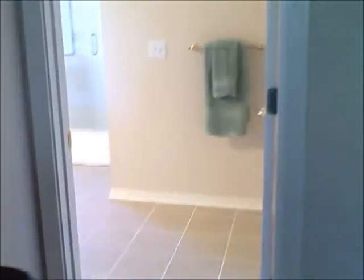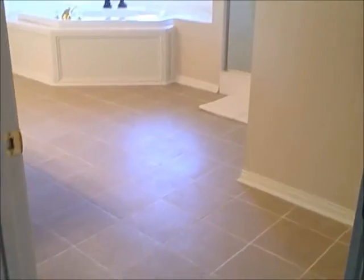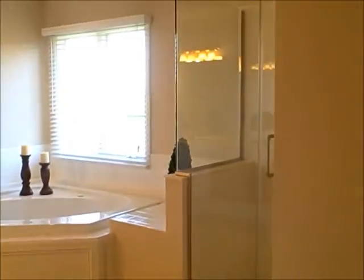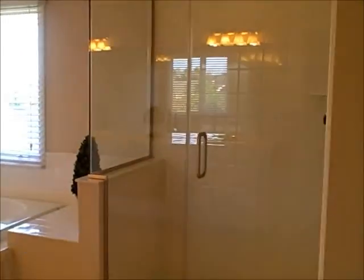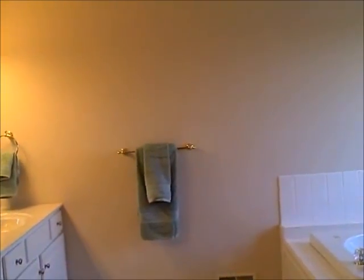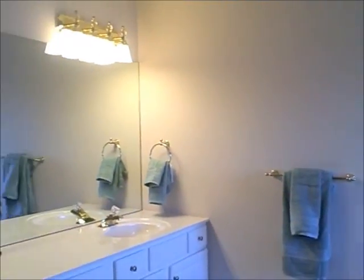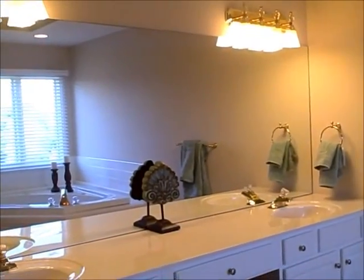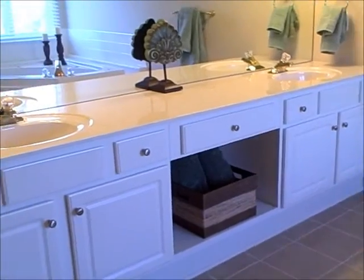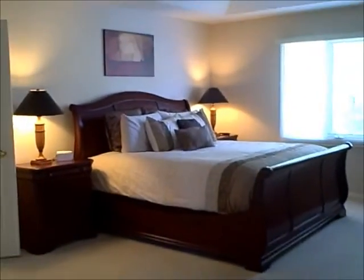The tile floor in the master bath is brand new, less than a week old. There are new shower doors. Large soaking tub that's actually jetted as well, and then a great-sized vanity space with double sinks and storage. There's a large master closet — plenty of room to relax after a long day.